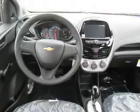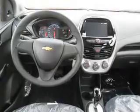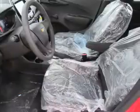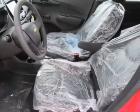Inside you'll find Bluetooth connectivity, an auxiliary input, a backup camera, curtain head airbags, front airbags, side airbags, child safety locks, a navigation system, a trip computer, and child restraint seats.